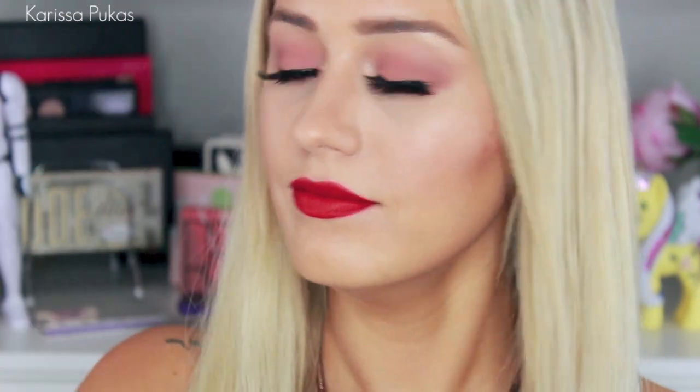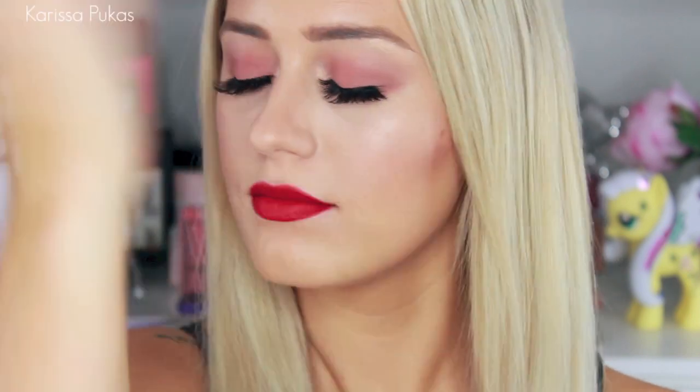Now you could leave your lips nude, but where's the fun in that? So I'm using this Lime Crime Velveteen colour in Red Velvet to do some red lips. And again, sealing everything in place with my Max Fix Plus spray. And there you have my night time look.